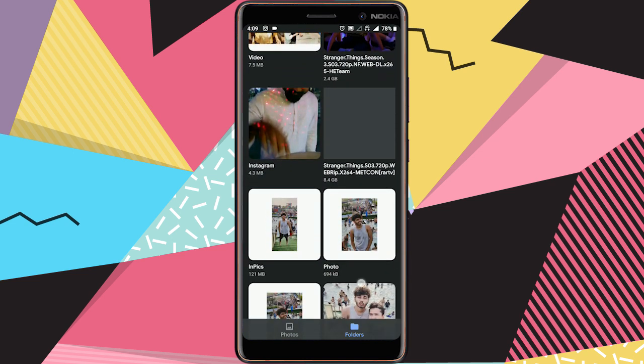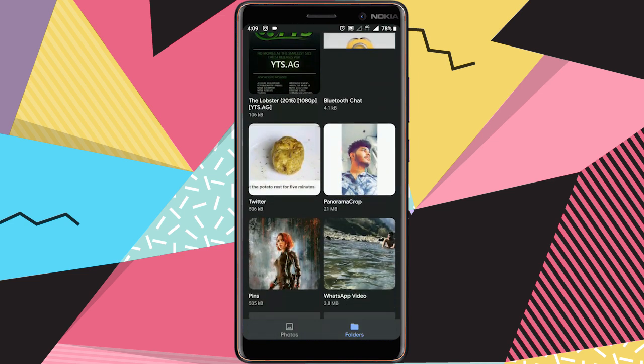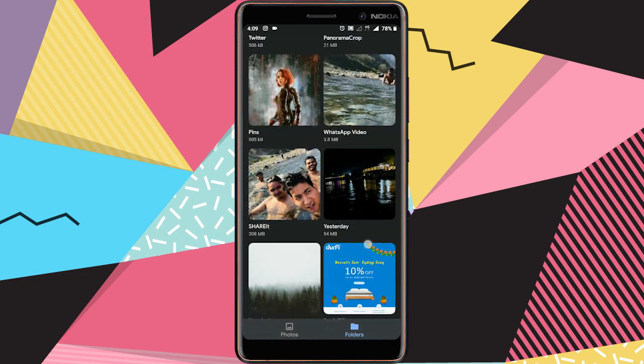You can use folders to organize photos in any way you want, all while still being able to view, copy, and transfer to and from SD cards easily.